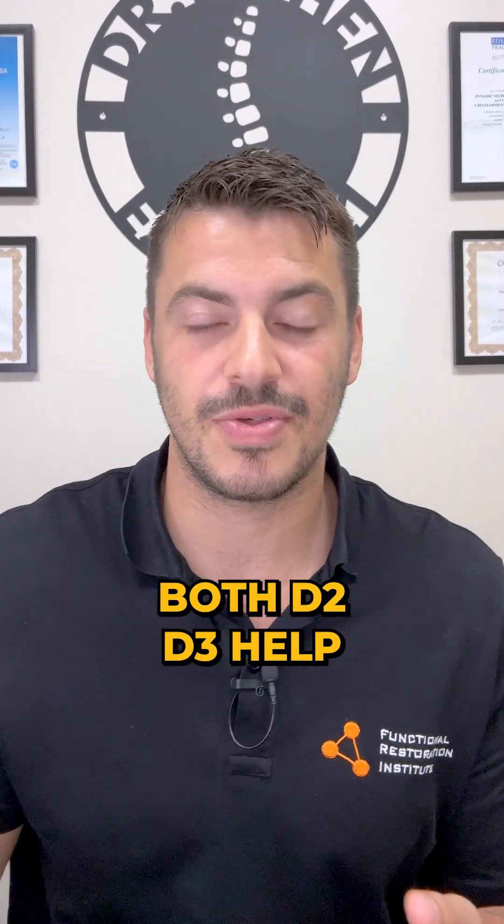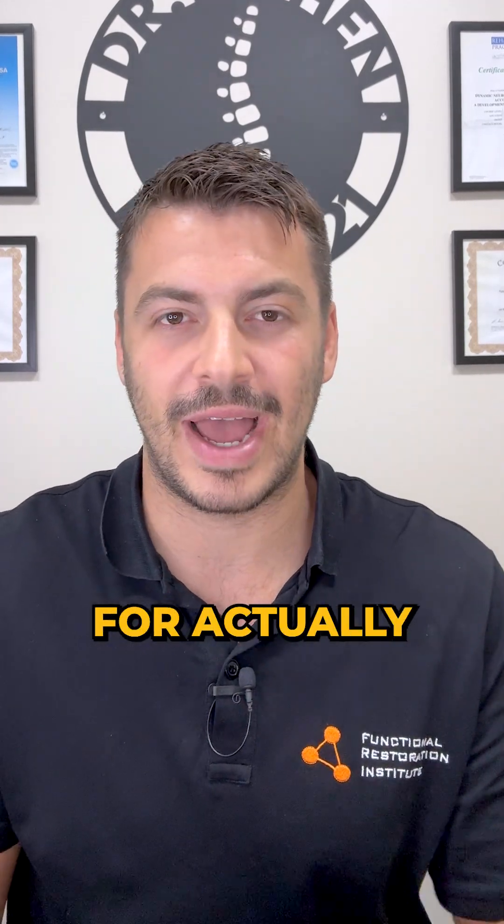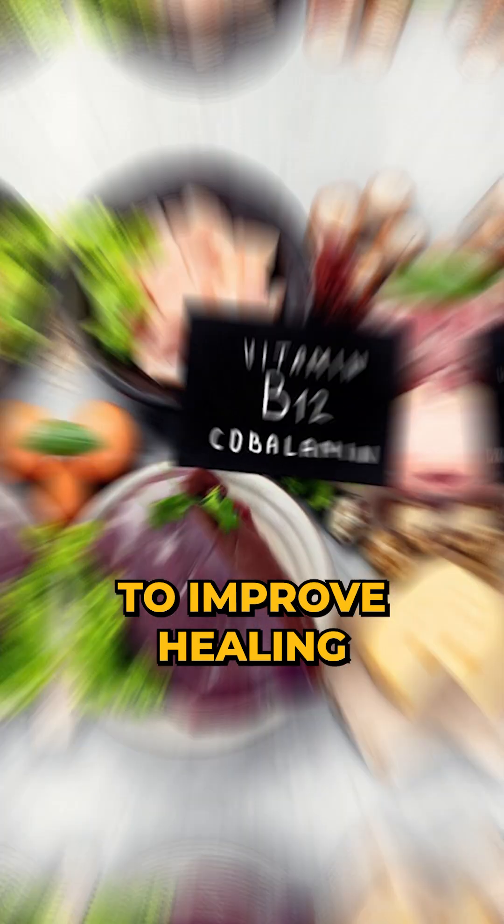Vitamin D — both D2 and D3 help with nerve repair, but D3 seems to be even better for actually getting the function back. Then there are B vitamins, especially B12. That one's been shown to improve healing, nerve conduction, and help with remyelination. Basically, it supports the whole process.